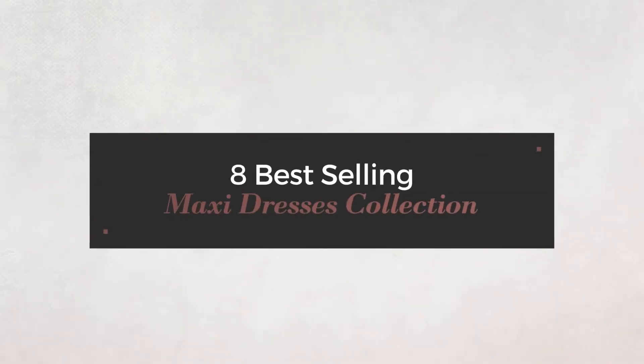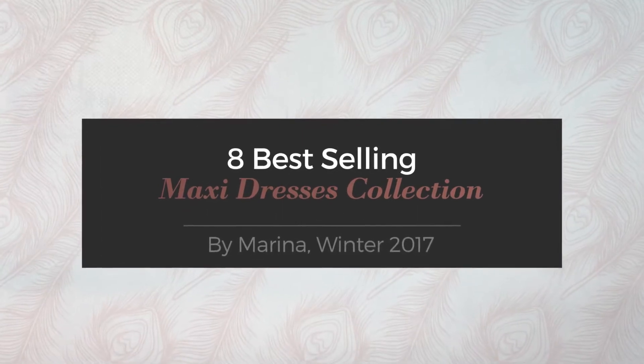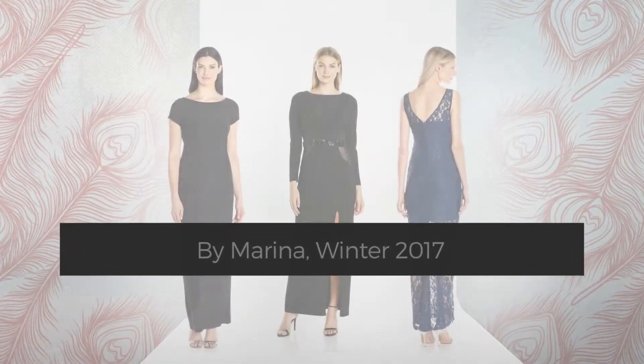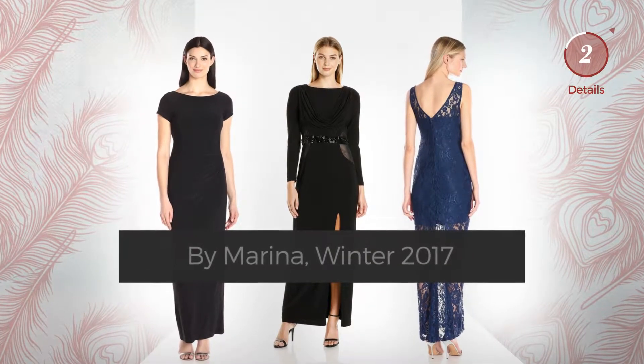8 best-selling maxi dresses collection by Marina, Winter 2017. At any time, click the circle and get the details about your favorite dress.